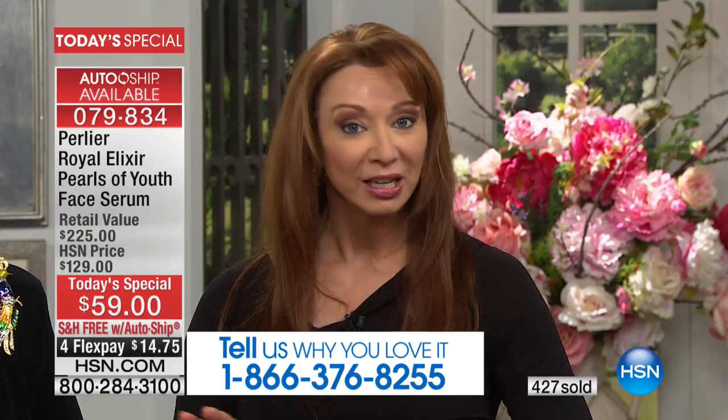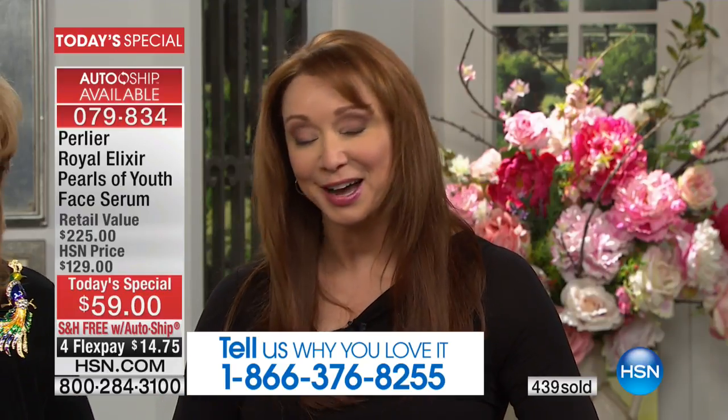One thing to be aware of: auto-ship is available in a very select, limited quantity. Those include this purchase and then two more advanced orders, because it's a one-year fulfillment only. You secure that savings for the duration. Even though we will be raising this price to $129, you only get it here today for this price with free shipping and FlexPay. It became a customer pick at the higher price.